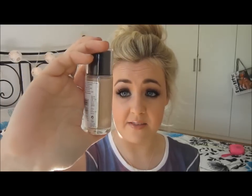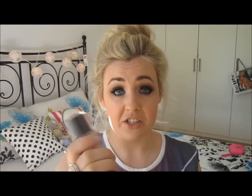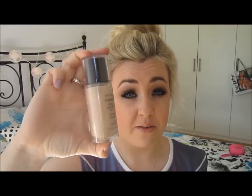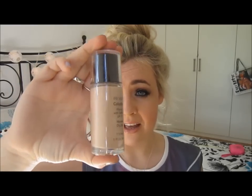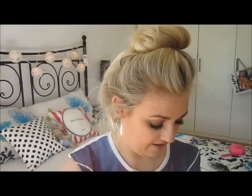The next thing I picked up was the Revlon ColorStay — this is for normal to dry skin, in shade 110 which is ivory. I picked this up because it was only $12, which is crazy, because over here in Australia everything's so overpriced — this is $35 in Australia, which is ridiculous. They were actually doing a deal of three for $30 but I just picked up the one since I'm not going to use three foundations.